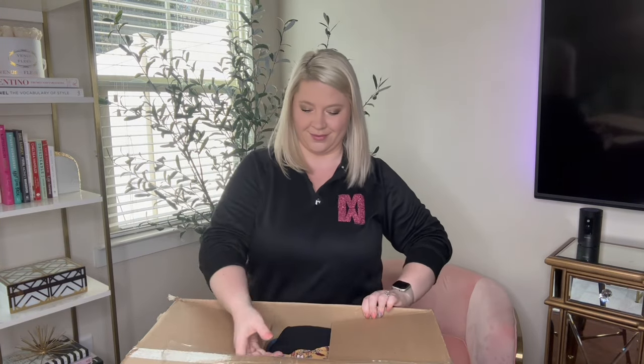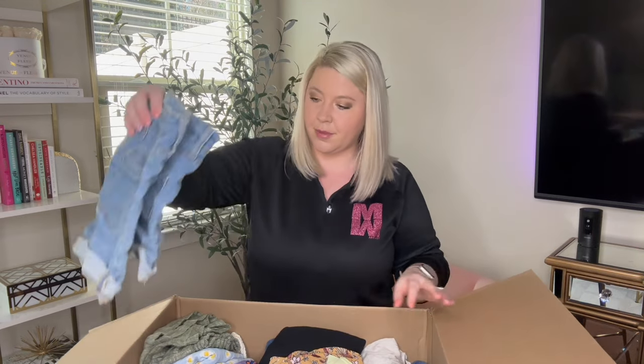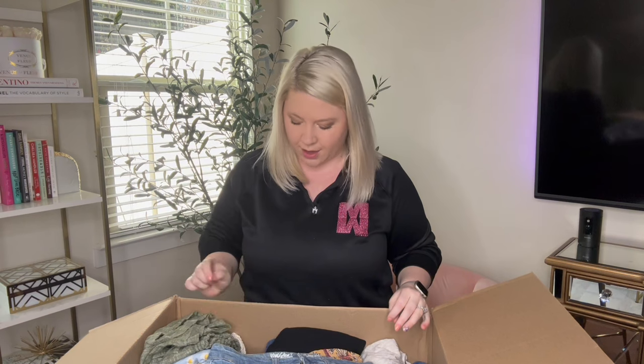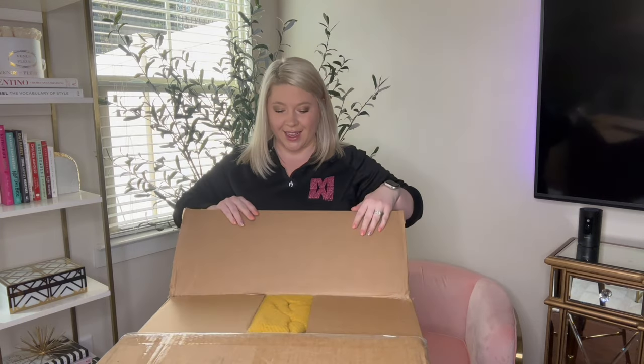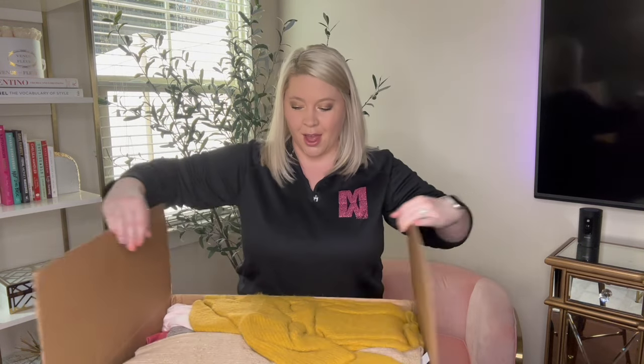Opening it up. Y'all, I forgot to cut across the top. Here we go. So this is what it looks like from the top and I can already see a pair of jeans — this is supposed to be sweaters. I'm hoping I opened the right box. I have so many boxes over there. I just realized I opened the wrong box. So let me get the correct box. I checked my order and checked the tracking number — this should be right. Let's open it up. Sweaters! I'm glad I got that straightened out.